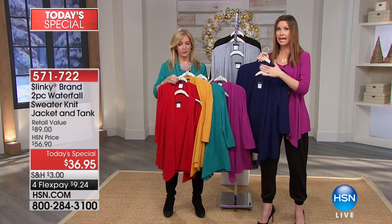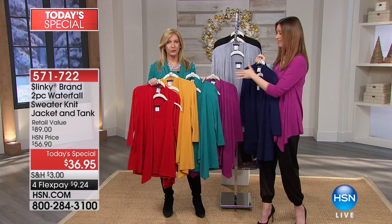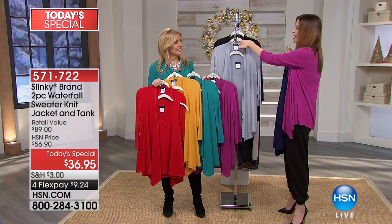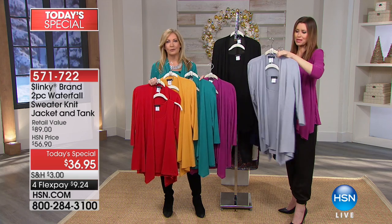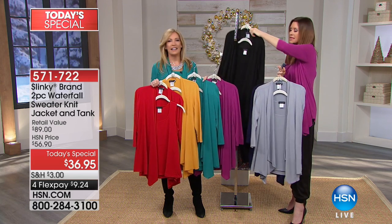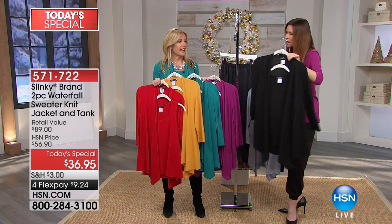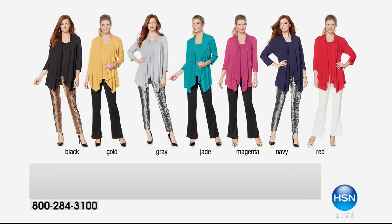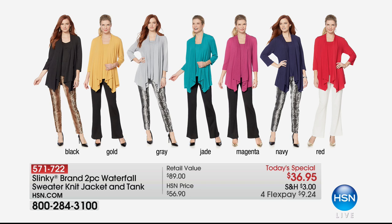Here's what I'm saying: get the navy and then get at least one other color — $36.95 for both pieces. And then your perfect neutrals with that beautiful dove gray and the black. Classic, you can't go wrong, must have. My recommendation, which so many of you have been doing all morning, is picking up a black or a navy and then picking up one of these beautiful, vibrant fashion colors.